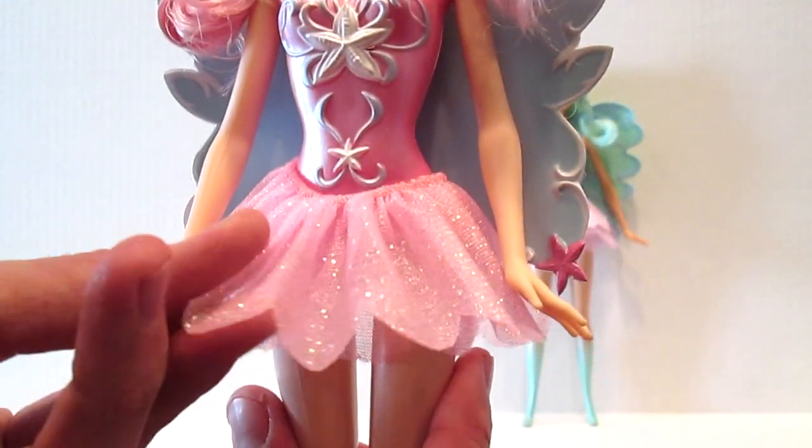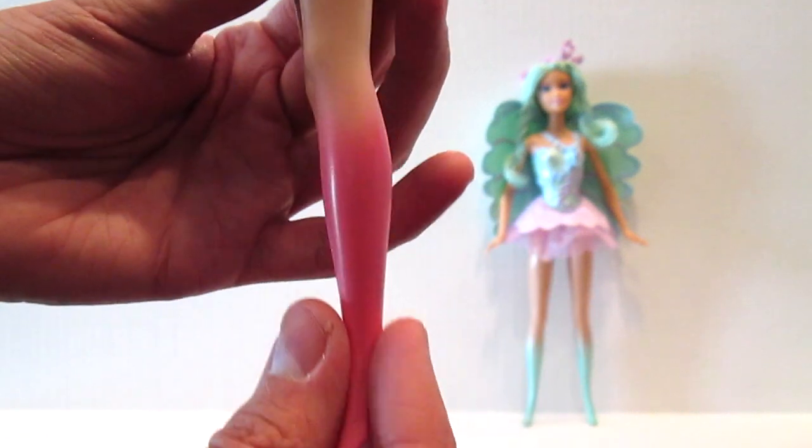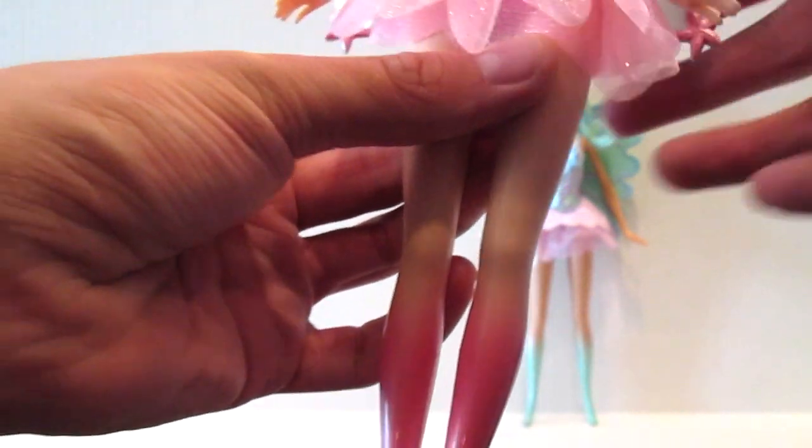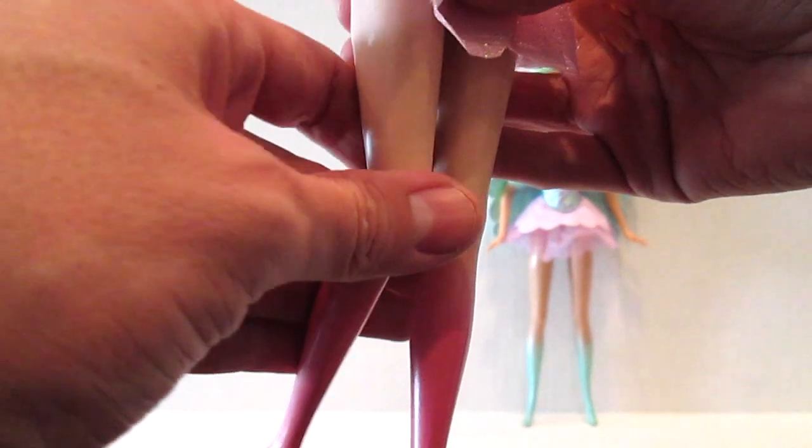She's got this little glittered tutu on, and coming down, her legs kind of fade into this pink. And now I'm about to blow your mind — check this out. This is how old school Barbie's legs used to bend.